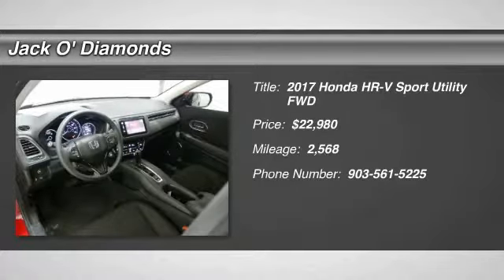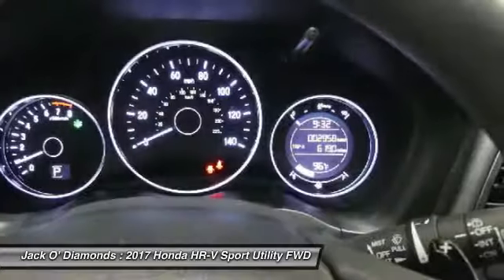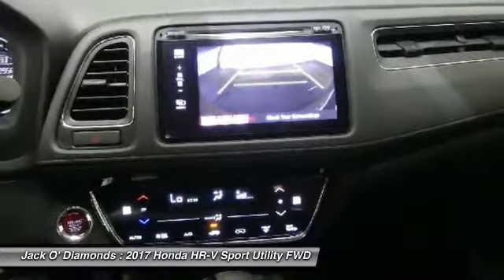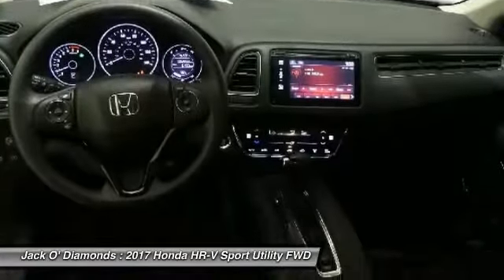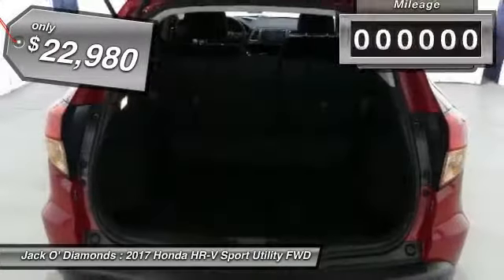Make a great choice today with the 2017 Honda HR-V. The HR-V has a good-looking exterior with a clean design. It comes with a well-tuned suspension and a handsome and flexible interior with tons of options to choose from, and is priced below $25,000.